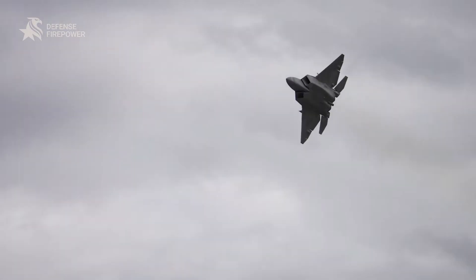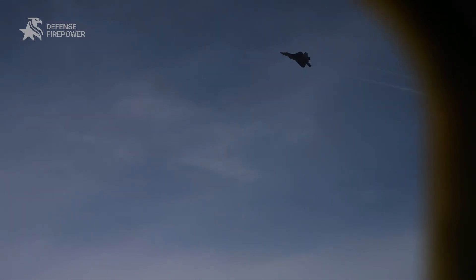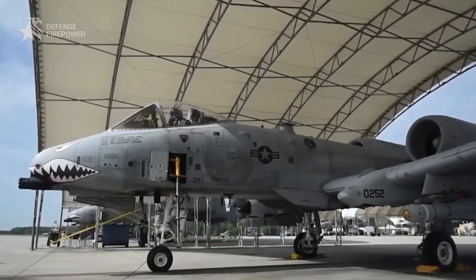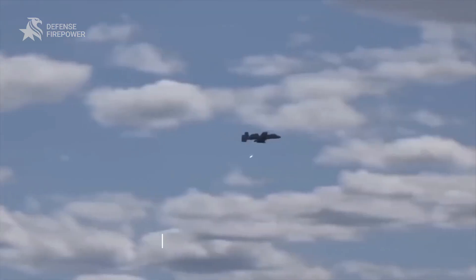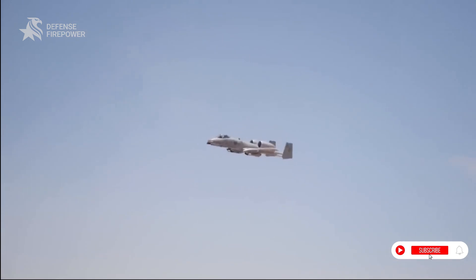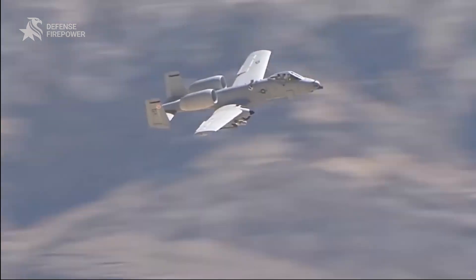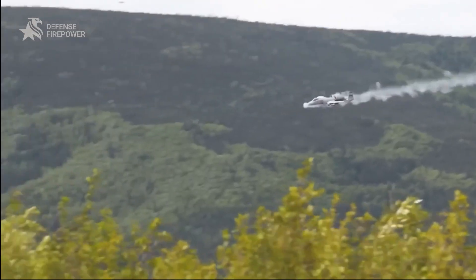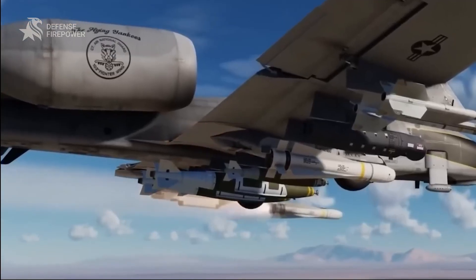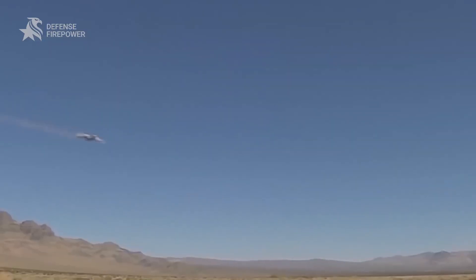Modern jets fly high, fast, and often unseen. The A-10 does the opposite, and that's what makes it so deadly. With a top speed of just 420 miles per hour, the Warthog won't win any races — but that's the point. Its straight wings, slow stall speed, and long endurance let it loiter over the fight for hours, flying low, hunting threats, and striking with deadly precision, all while keeping eyes on the ground alongside the troops it protects.